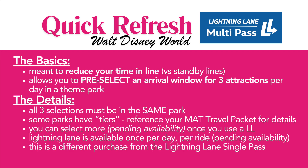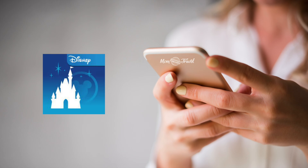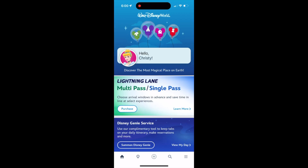All three of your selections must be in the same park for the day. We do have some tiers in some of the parks. Your mom-approved travel advisor has given you a list of all the parks with the tiers so you can make the selections that you want for your family.